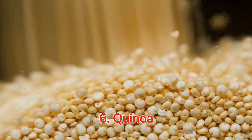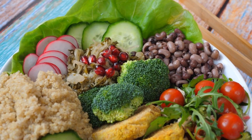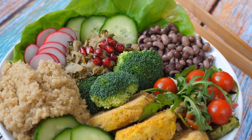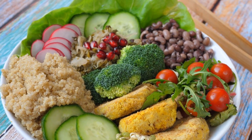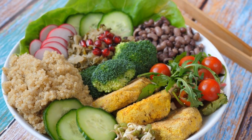Number six: quinoa, a hearty grain with protein galore. Let's not forget quinoa. This grain is a significant powerhouse of protein and nutrients that keep you satiated, and guess what? It supports weight loss too. From salads to stir-fry, let's make quinoa our grain of choice.